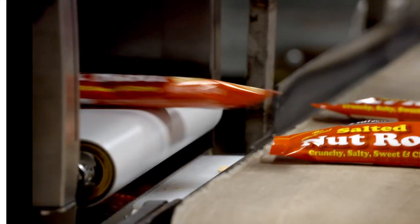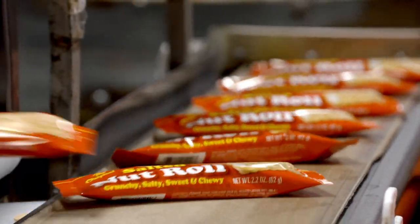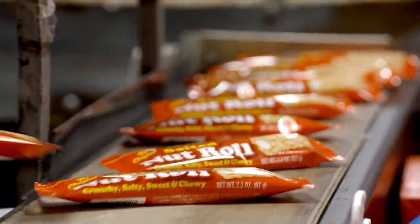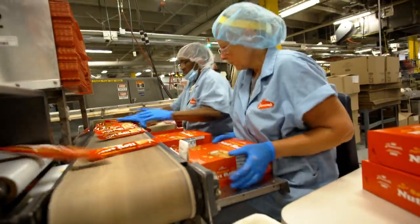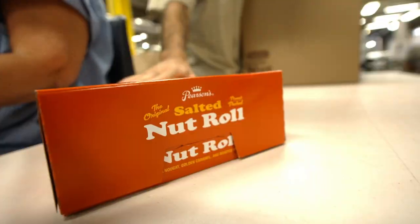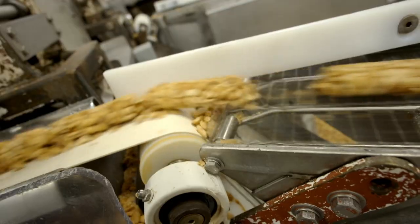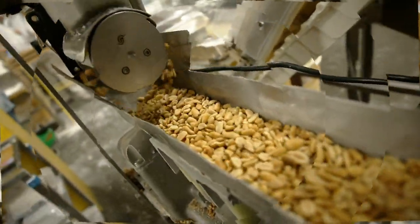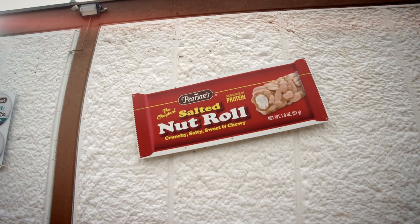Despite other popular brands, the salted nut roll remains at the top of their roster. It's our most widely known product in the Midwest — it's our number one brand. We make about 45 million nut rolls a year. That's a lot of nut rolls. So nutty in fact, some might call it crazy. We've moved through about 2.8 million pounds of peanuts in this facility. It's all 100% made right here in St. Paul.